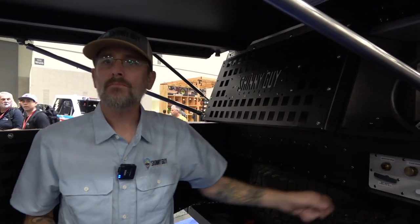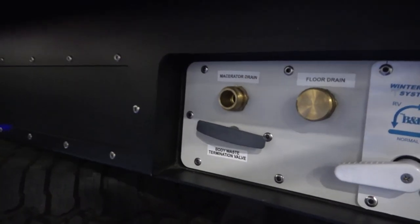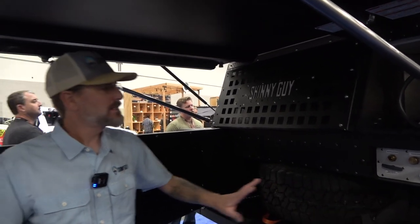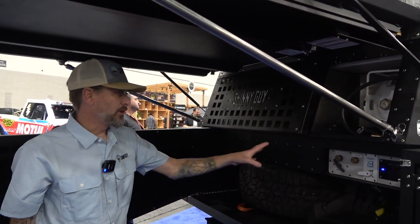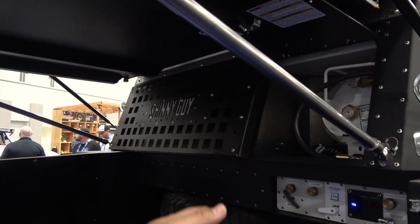In layman's terms, the macerator chops the waste into a slurry and pumps it out. What's cool is you can pump it into a pit toilet, an outhouse, or even run the hose up to your toilet at home — dealing with waste in multiple ways versus a typical RV that requires a dump station. You can pump it right into a regular toilet or a forest service road outhouse. It's quite clean and fast — quite an achievement for a camper this small.